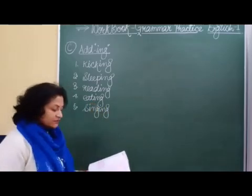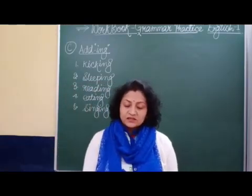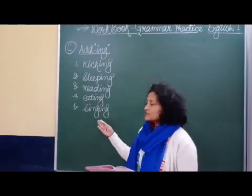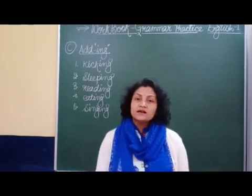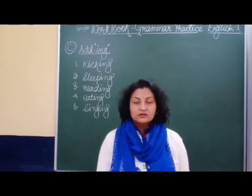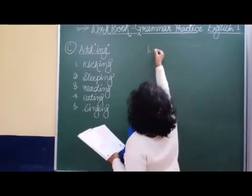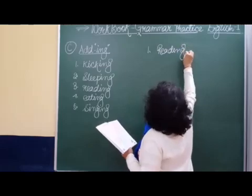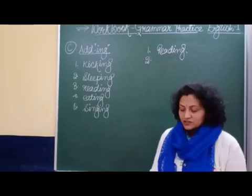We have completed this section. Now look at the pictures and fill in the blanks with the words you have written above. We need to write these words with the picture and complete the sentence. 'The boy is dash a book' means 'reading a book.' The boy is reading a book. You can see a boy sitting under a tree and reading a book.